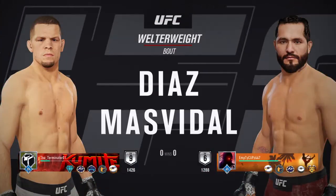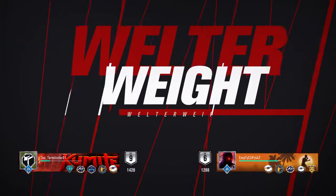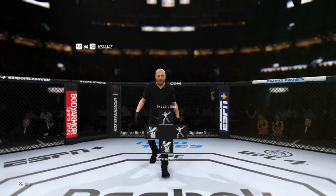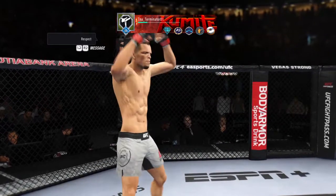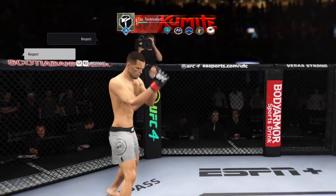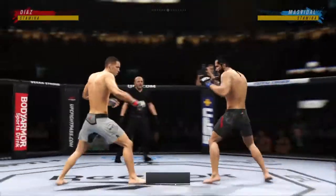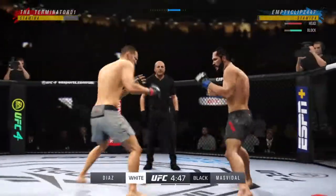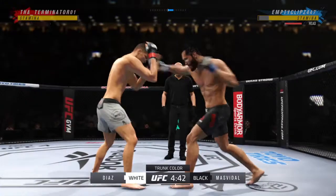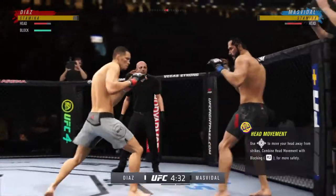It's a welterweight match-up between Nate Diaz and Jorge Gamebred Masvidal. Well, no surprise, the Scotiabank Arena is packed to the nines. These Canadians just have an insatiable appetite for them — every time there's a fight in the north, the arena is completely full, and tonight you see the same thing. I cannot wait for a great fight.